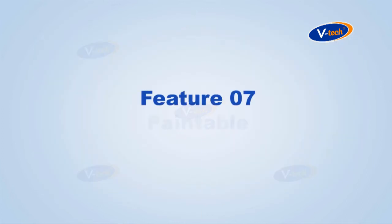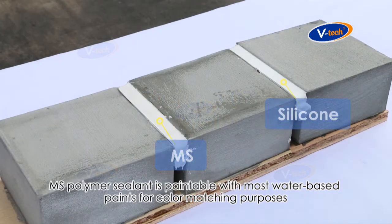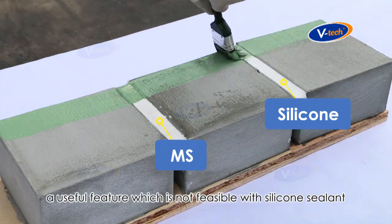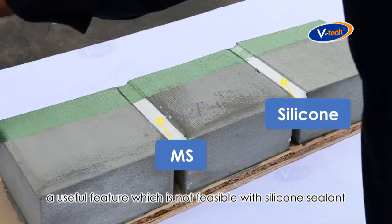Feature number seven: paintable. MS Polymer sealant is paintable with most water-based paints for colour matching purposes, a useful feature which is not feasible with silicone sealant.